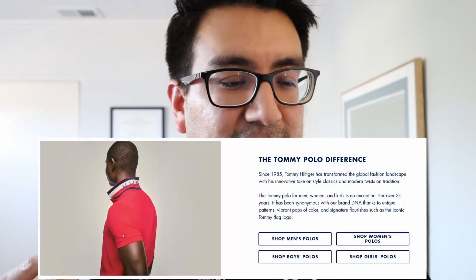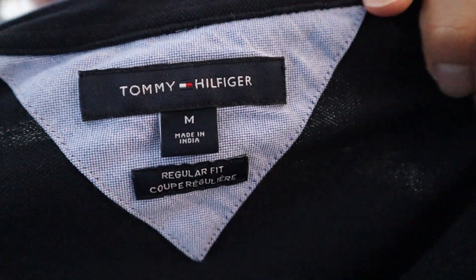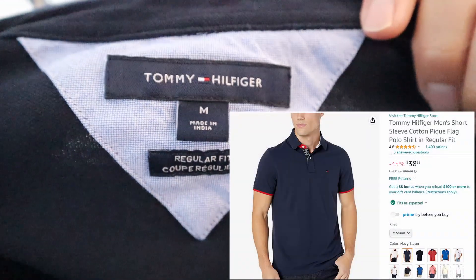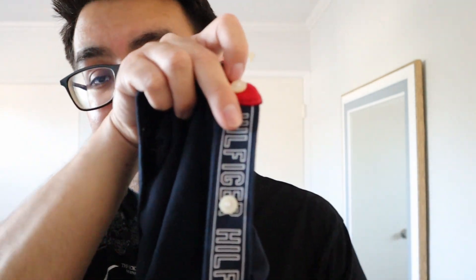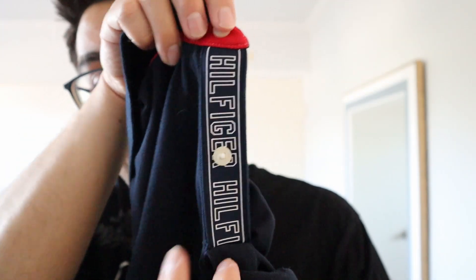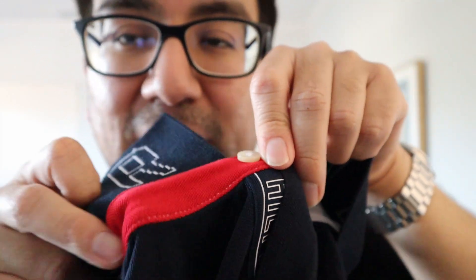I'm a really big polo person and I recently bought this Tommy Hilfiger polo — let me show you guys. It's in a medium; I'm a medium in most clothing brands. This is a regular fit. I got this one because it has a bunch of detailing that I thought was pretty cool. There's Tommy Hilfiger branding on the placket itself, so when you close it up you can't really see it.